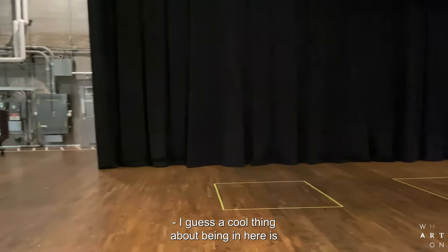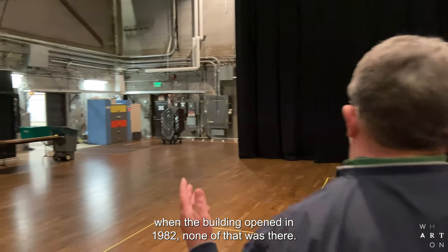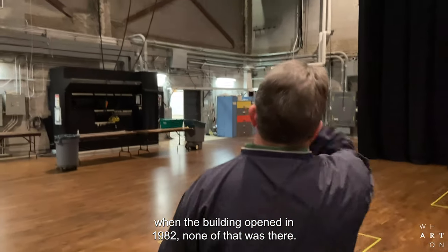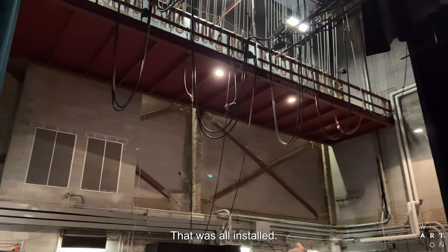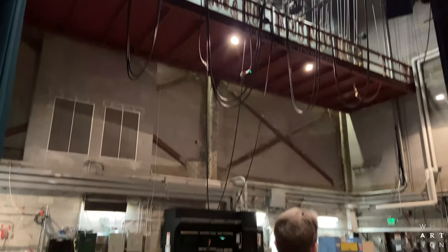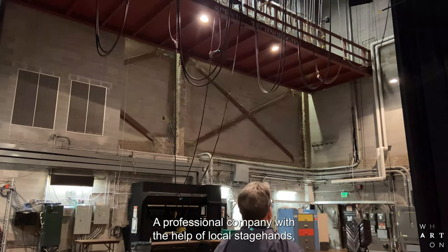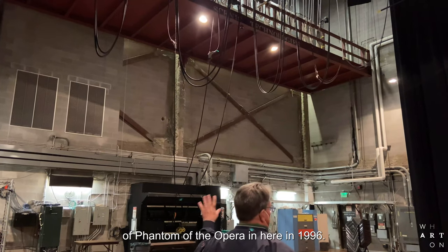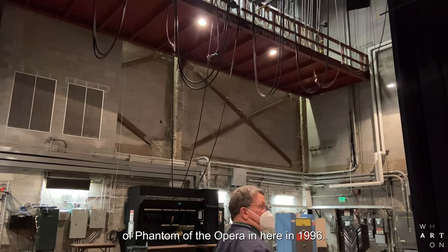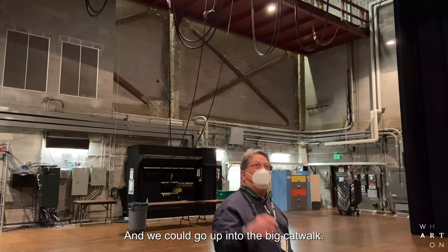A cool thing about being in here is when the building opened in 1982, none of that was there. That was all installed by a professional company with the help of local stagehands for the purpose of bringing the first national tour of Phantom of the Opera in here in 1996. So none of that was there and we could go up into the big catwalk.